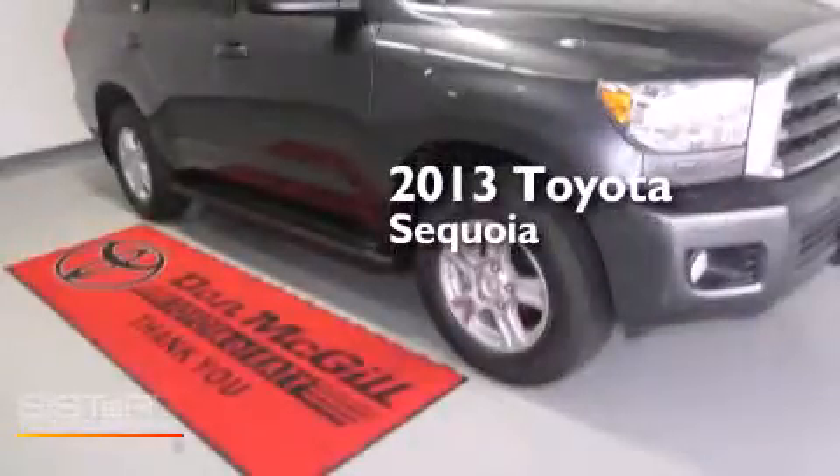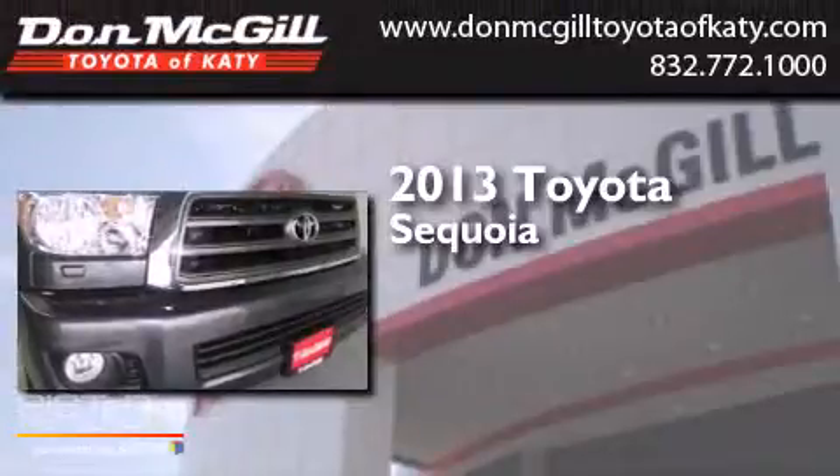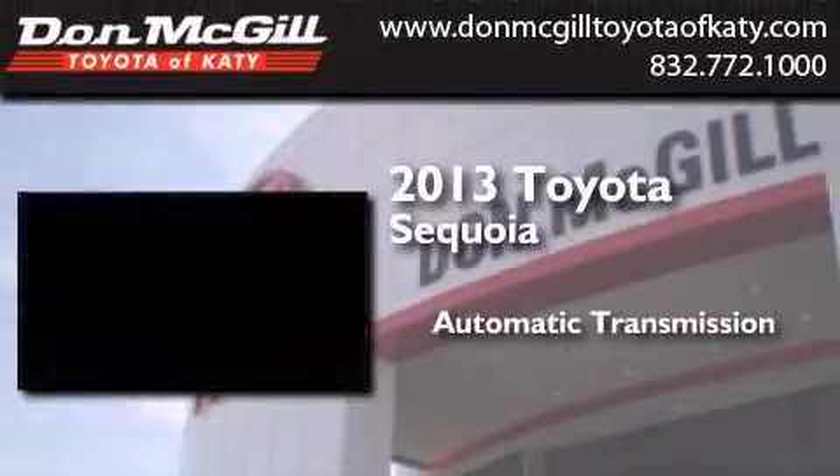This is a brand new 2013 Toyota Sequoia. This SUV has an automatic transmission and a V8.